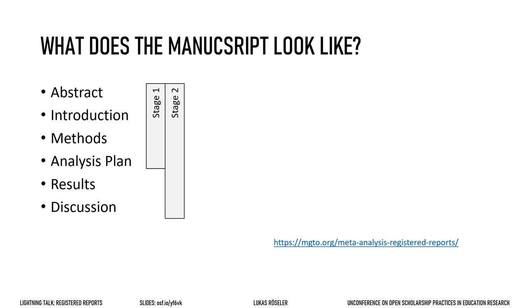Here you see what a manuscript outline looks like at stage 1 and stage 2. In stage 1 it simply stops before the results. Make sure though that everything you will do to arrive at the results should be specified before you actually have the data — just like in a pre-registration. I listed it here as the analysis plan. It contains details on how you compute variables, what assumptions you test, which participants you exclude, and which statistical test you run.